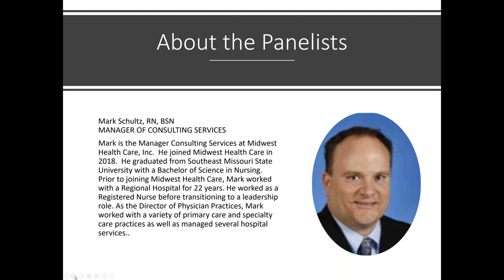Mark Schultz is with Midwest Healthcare. He's the manager of consulting services and has been with the company for a little over three years. They do rural health consulting, rural health certifications, program evaluations, cost reports, and their fastest growing department is enrollment and credentialing, plus medical billing.